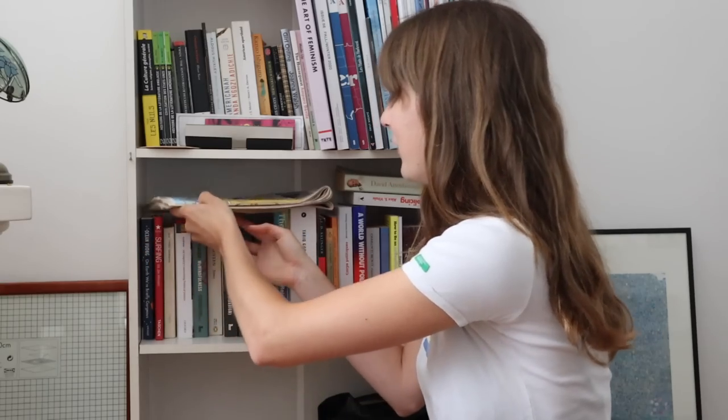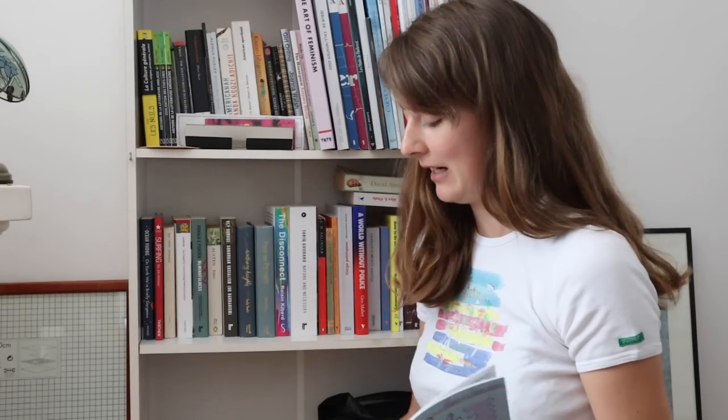I feel like such a BookTuber doing this, but you asked for it so here we go. We'll start over here. First of all, I need to show you these two.